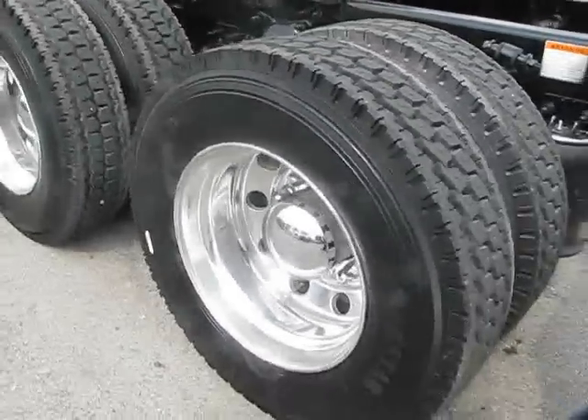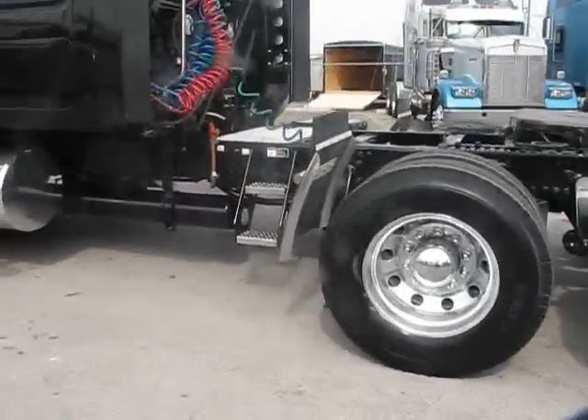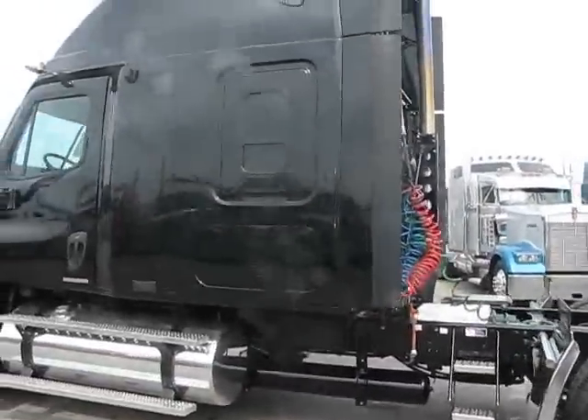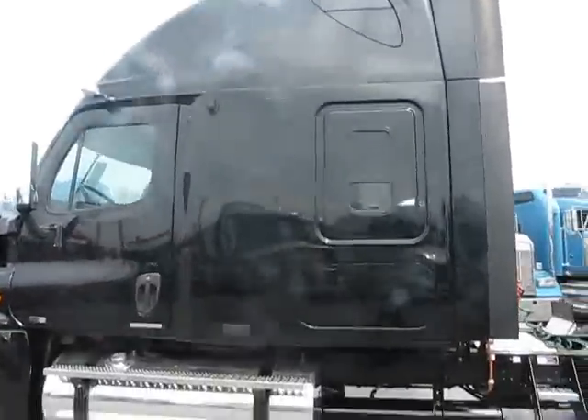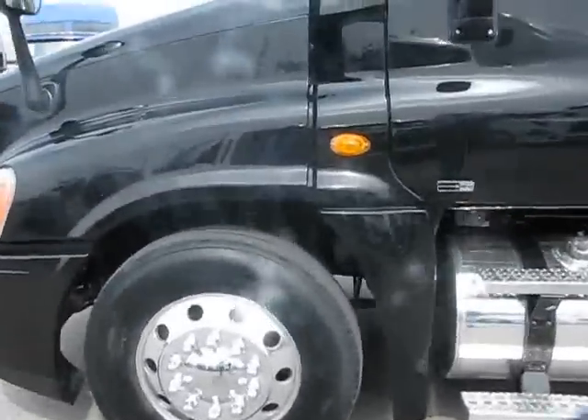Very, very clean truck. Fully polished aluminum wheels. Tanks. Steps. You can see — very, very, very clean. Block heater as well. I'm going to go up here and take a look underneath the hood.